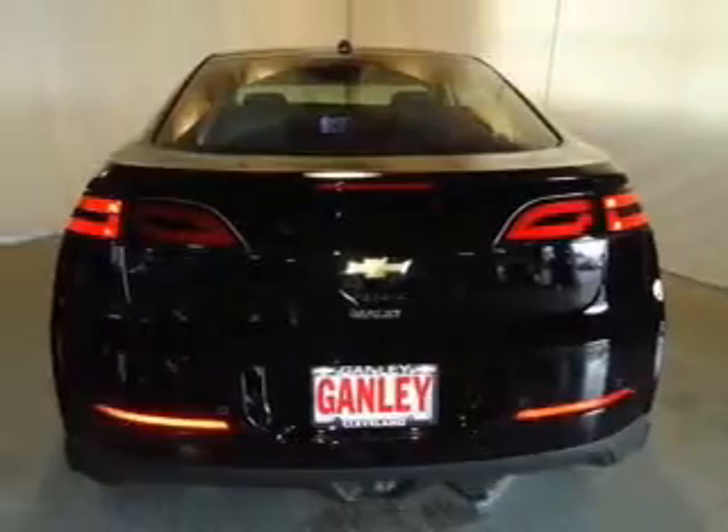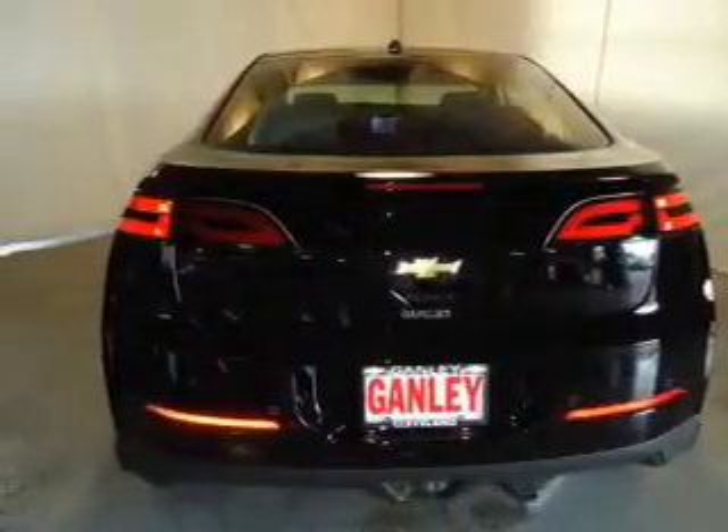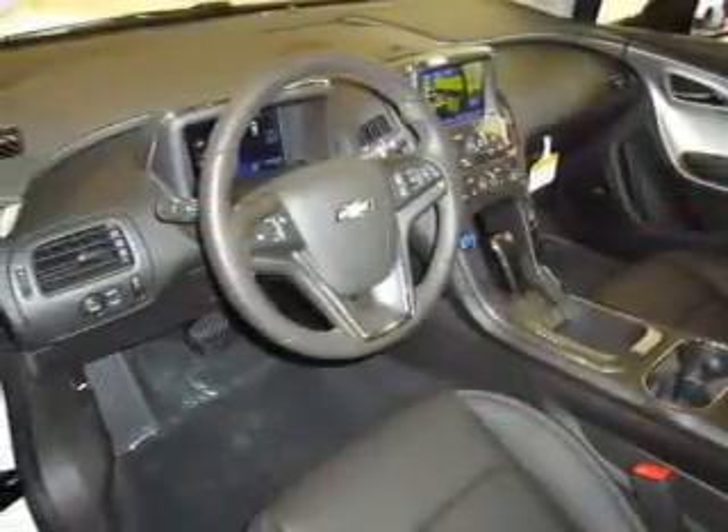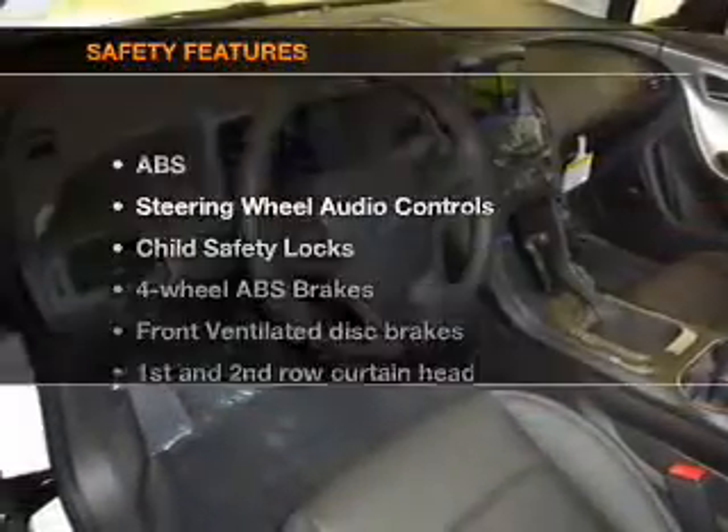Keyless entry, power door locks, power windows, cruise control, Bluetooth wireless, an AM-FM stereo with a CD player, and satellite radio. If safety is a high priority, rest assured knowing these top safety components are included.